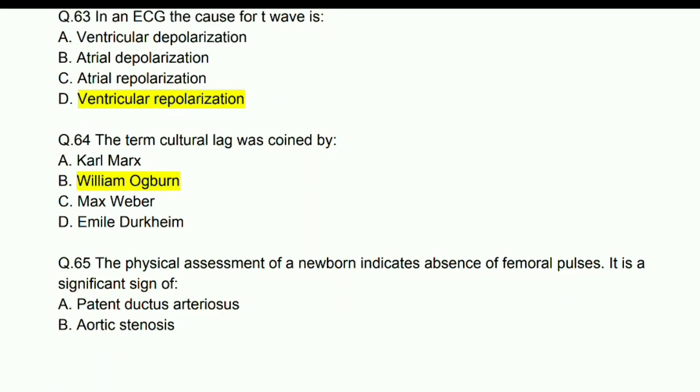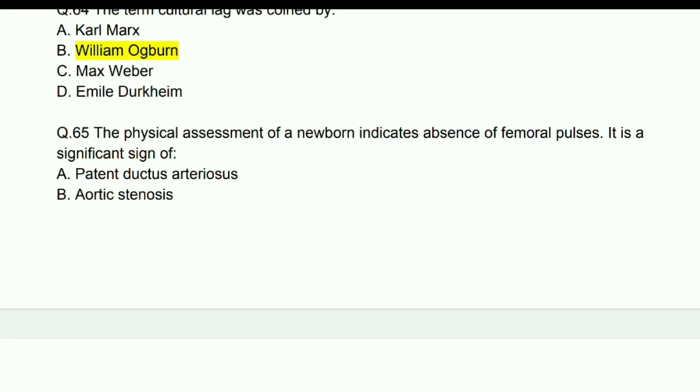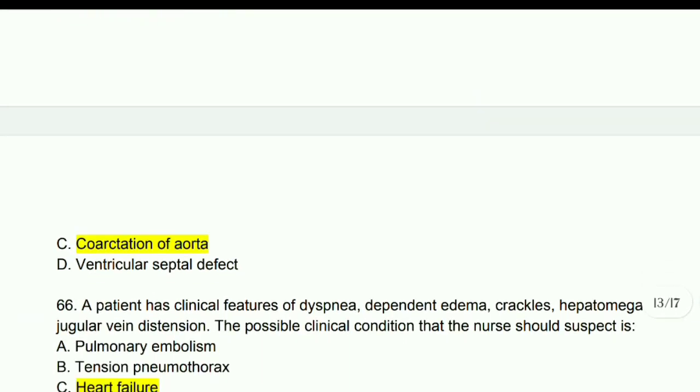The term 'cultural lag' was coined by William Ogburn. The physical assessment of a newborn indicates absence of femoral pulse — it is a significant sign of coarctation of the aorta.